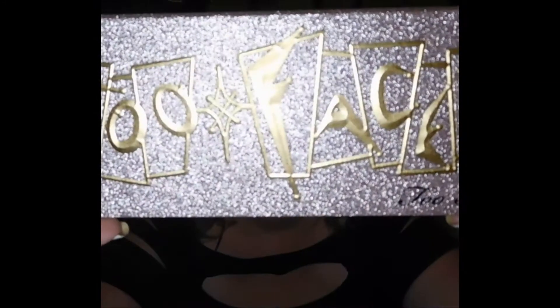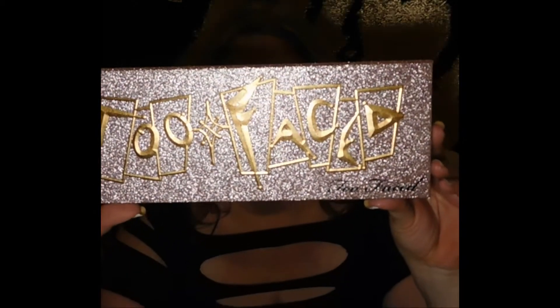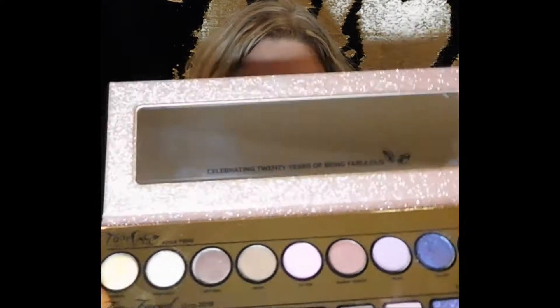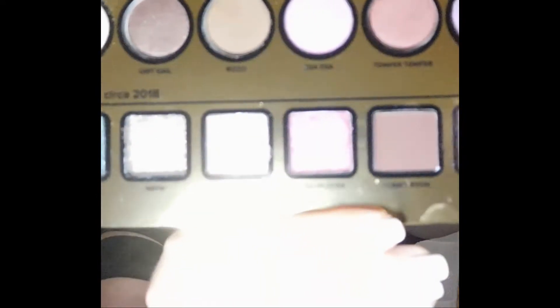But this is what the actual palette looks like — it's just gorgeous and glittery, with the Too Faced branding on the front. When you open it up, it's got a beautiful, nice-sized mirror in it. Hopefully you guys can see it, and then you've got all of these beautiful shades right here.